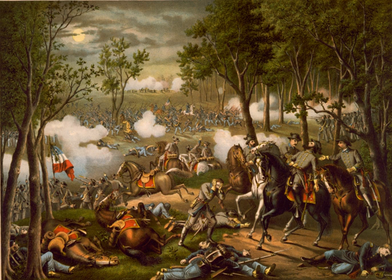Sedgwick withdrew across the Ford early on May 5, and Hooker withdrew the remainder of his army across U.S. Ford the night of May 5–6. The campaign ended on May 7 when Stoneman's cavalry reached Union lines east of Richmond.